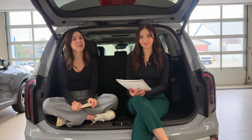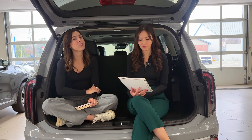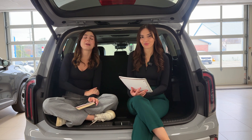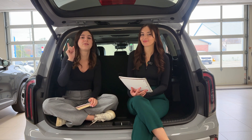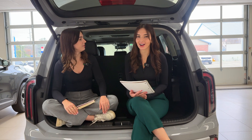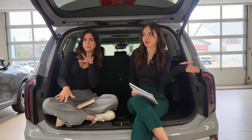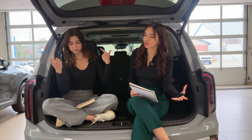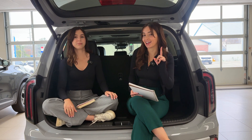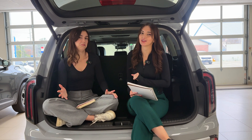Hey everyone, welcome or welcome back to Trunk Talk. My name is Charlotte. I'm Gabby and this is the podcast where we talk about everything in the automotive industry. Today we're doing something a little bit more technical but still fun enough for everyone to understand. We're going to learn about that in today's episode.